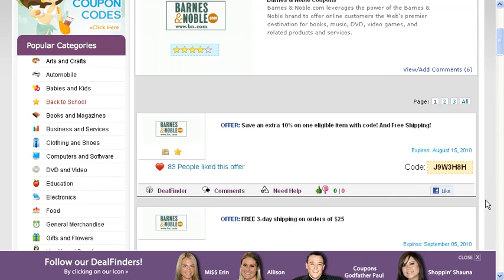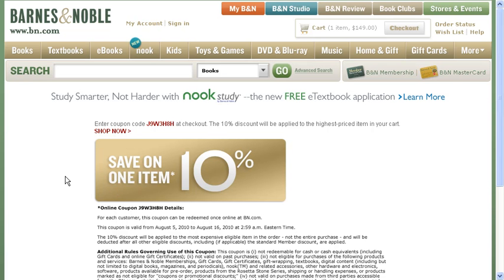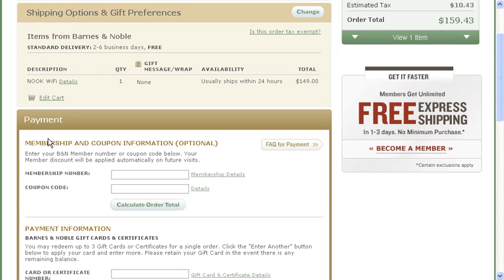Here we have one for 10% off, so you want to copy the code and click on it and this will take you right to the Barnes & Noble website. After adding items to your cart, you can go ahead and proceed to the checkout.